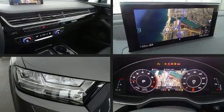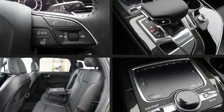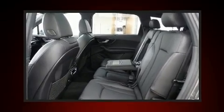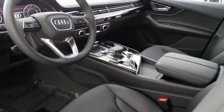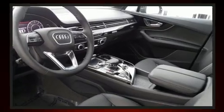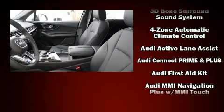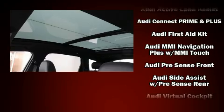With high-intensity discharge headlights illuminating your path, you'll always appreciate maximum visibility. Enjoy your favorite music via the stereo system, which includes a CD player with MP3 capability and 19 speakers, yielding a symphony-like audio experience.